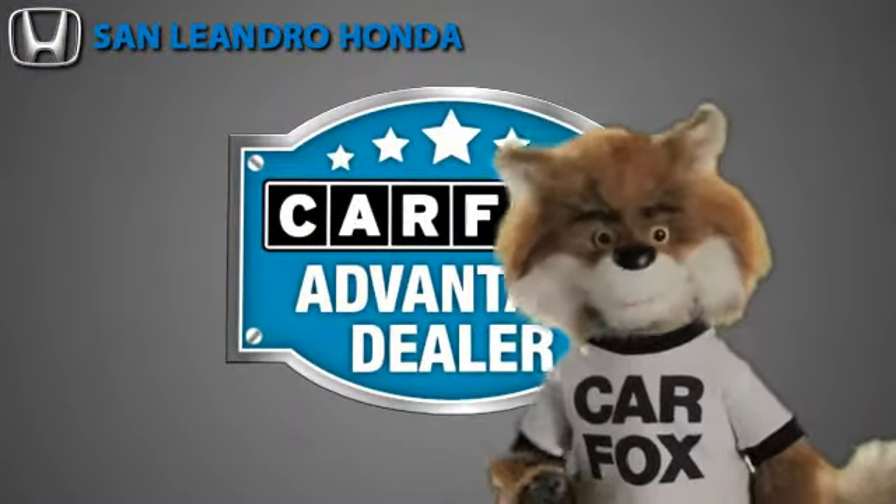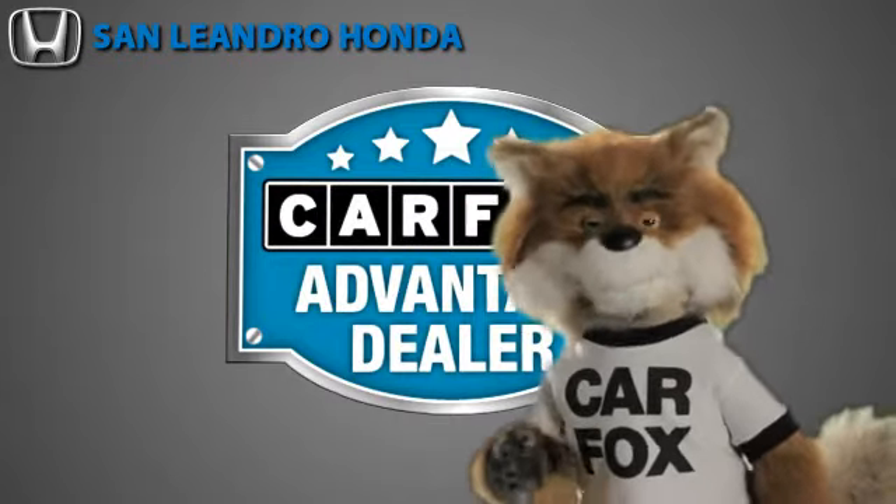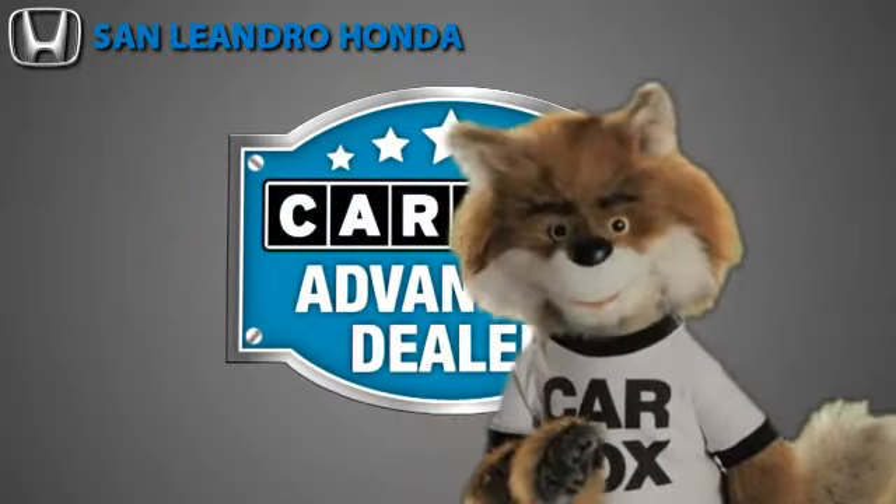Just say show me the Carfax at San Leandro Honda, a Carfax Advantage dealer.